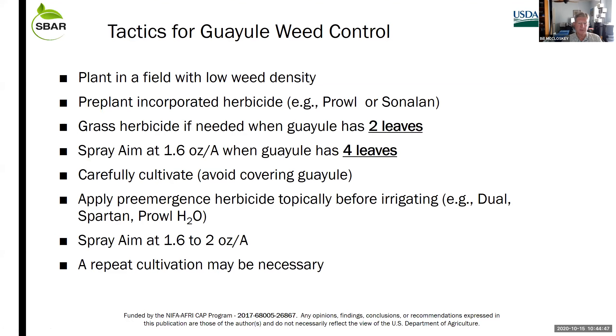The table of tactics for guayule weed control: first, don't put this new crop in your worst field — put it in a field where you've been managing weeds over a period of years. Use a pre-emergence herbicide. Spray grass herbicides starting at two true leaves. Spray AIM when guayule has four true leaves. Carefully cultivate. Later in the season, apply some herbicides post-emergence over the top and irrigate them in.